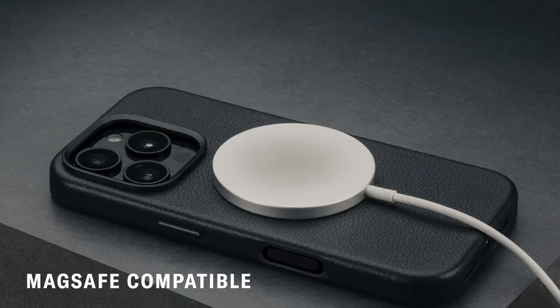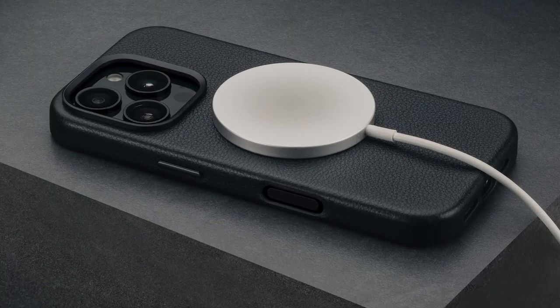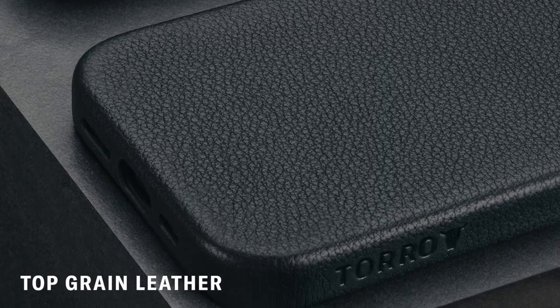So guys, this was the video about the best iPhone 16 Pro leather cases. All the links are given in the description — do check them out. Thank you.